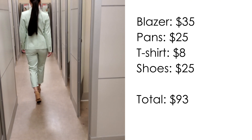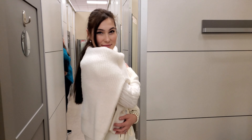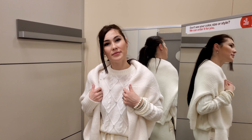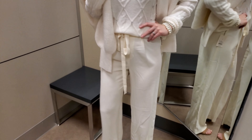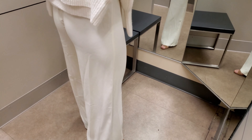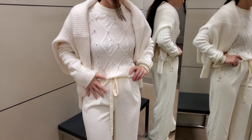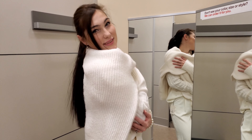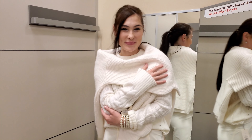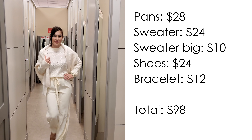The next outfit is also in white monochrome style but more relaxed. This is palazzo pants and a sweater with rhinestone. I have also added a second big XXL size sweater. Girls, don't be afraid to buy a big size sweater because you can wear it as a scarf. It is fashionable right now to wear two sweaters — the first one to wear normally and the second as a scarf. It's a very relaxed outfit and you can wear it to walk outside. This outfit costs $98.